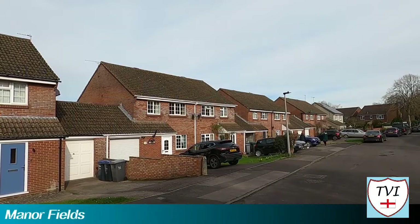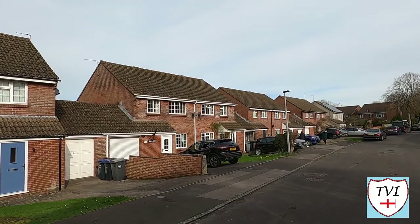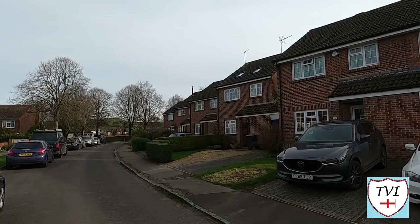We begin on Manor Fields, a dead-end street right in the heart of Bratton, which features some newish housing. This is not typical of property in the village, as you'll soon discover.